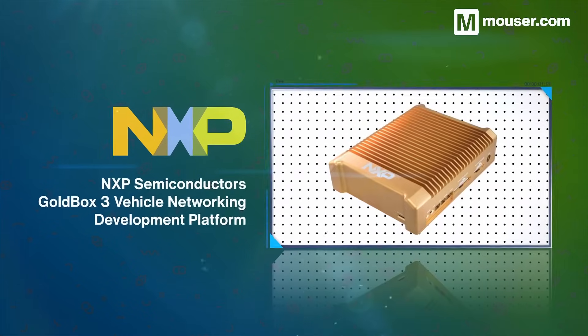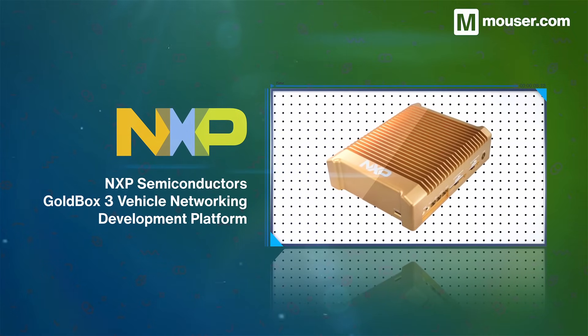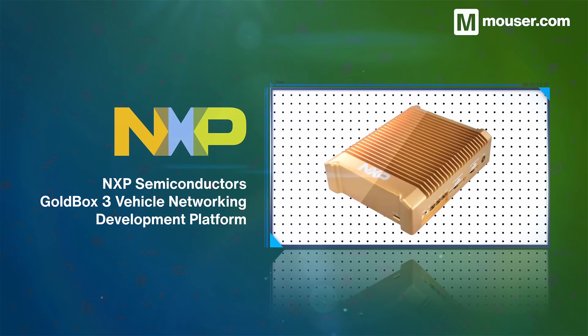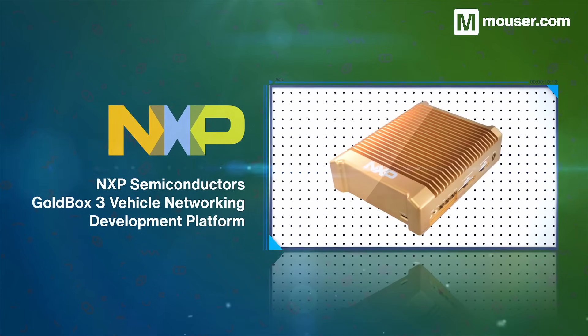Firmware over-the-air updates are an essential part of connected vehicles, and NXP's GoldBox 3 vehicle networking development platform provides a dual-core ARM Cortex processor. Inside the rugged enclosure, you'll also find a huge array of I/O for all vehicle service-oriented gateways.